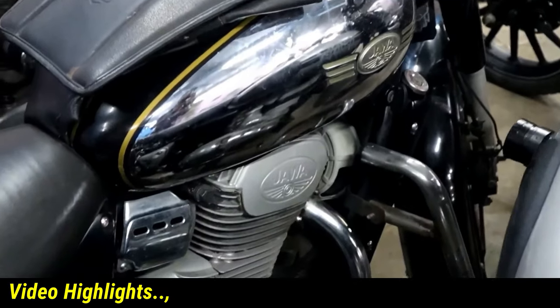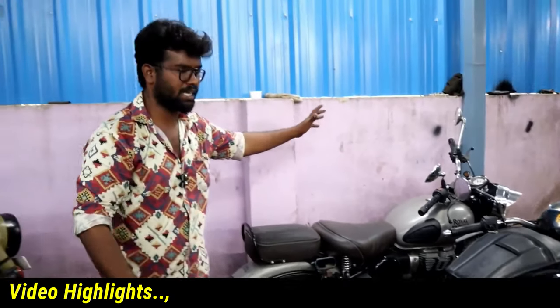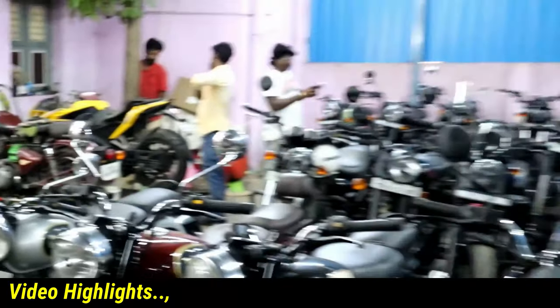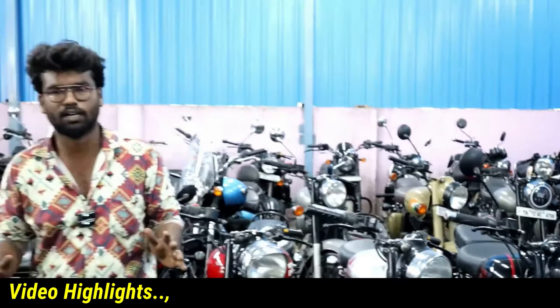There are Jawa's bullet style. We have a Jawa's name, we have a Classic 350 — it's also a gray color. We have a great variety: Classic 350, Classic Finder, Thunderbird, Himalayan.